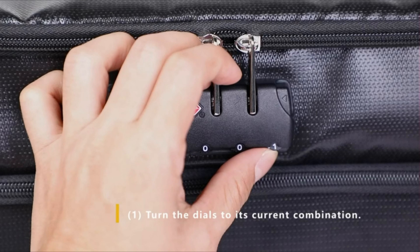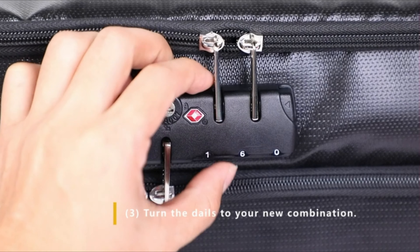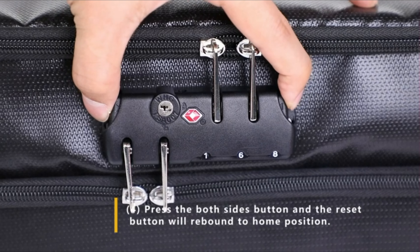Compared with other file boxes, these fireproof file boxes with handles are lighter. Choosing this portable file box means that if a disaster occurs, it is easier to move or carry with its sturdy handle if necessary.